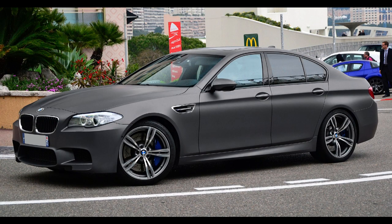The F10 M5 was unveiled at the 2011 Frankfurt Motor Show and sales began in November 2011. It is powered by a twin-turbocharged V8 engine, making it the first turbocharged M5 model. The gearbox in most markets is a 7-speed Getrag (now Magna) 7DCT-600 dual-clutch transmission — the first time an M5 has used a dual-clutch automatic transmission. A traditional 6-speed manual transmission was also available in the United States.